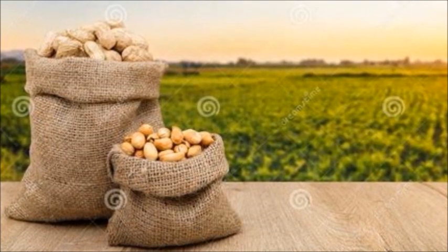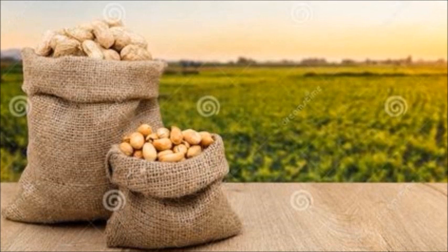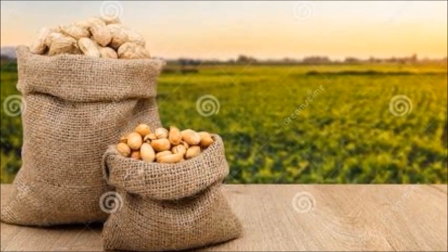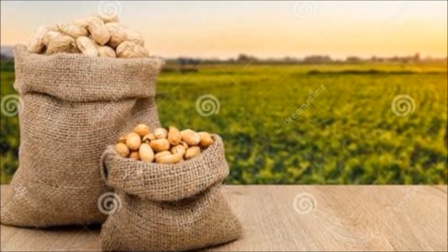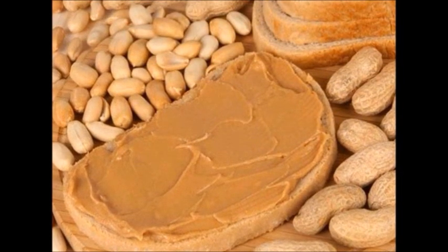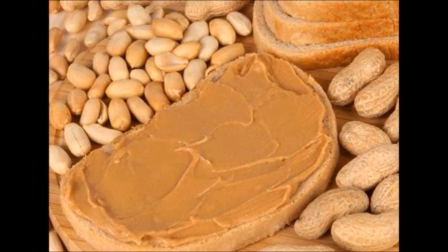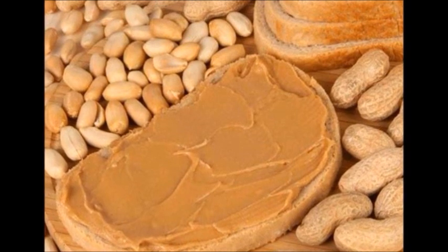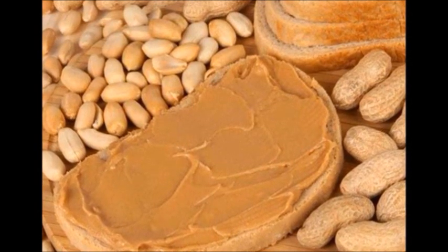Yes, regular peanut butter is high in fat, but it's mainly the good unsaturated fat, so it's really a healthy buy when you get high quality peanut butter. Lower fat versions have about 25 to 30% less fat than regular peanut butter, but they often have the same number of calories — so you really aren't saving anything by getting a so-called low-fat version.